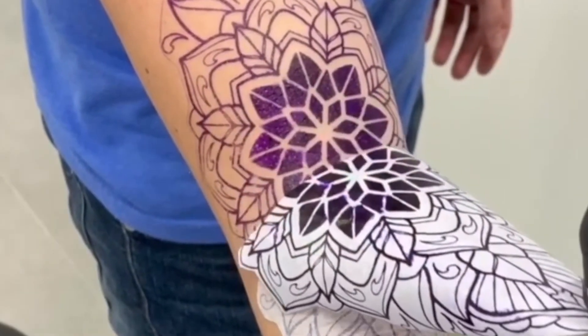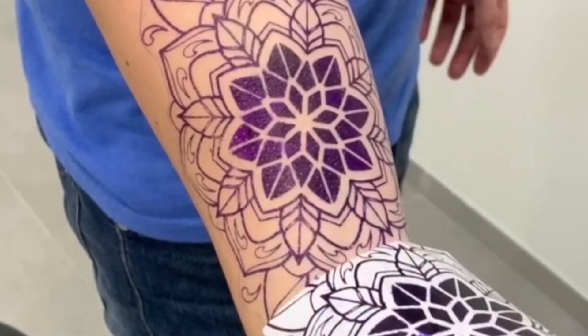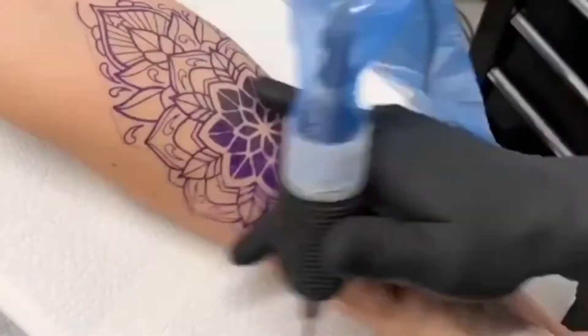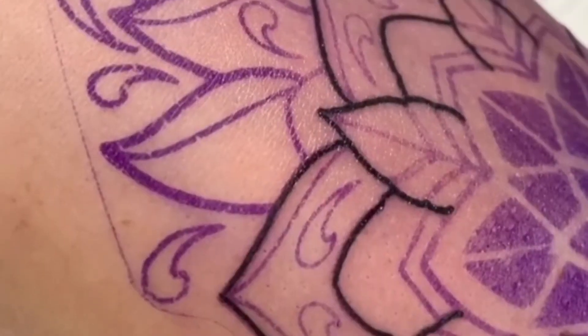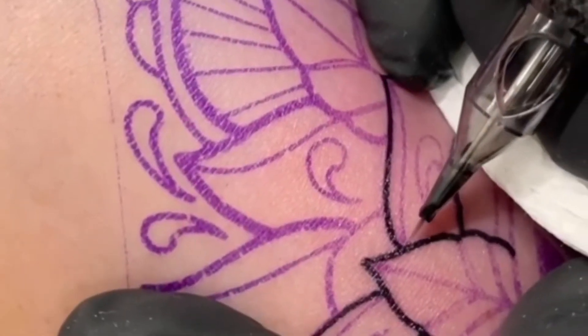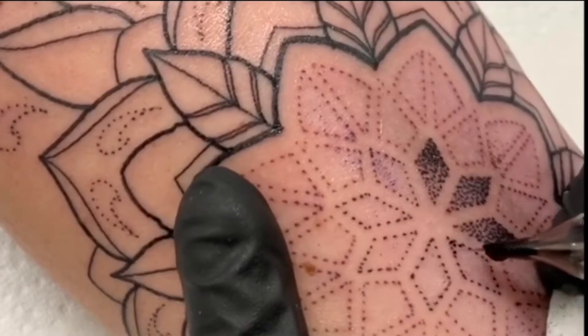In the United States, the pointillism tattoo is called dot-work tattoo and is quite popular there too. So much so that there are several YouTube videos of tattoo artists showing their performance and skill in the technique.